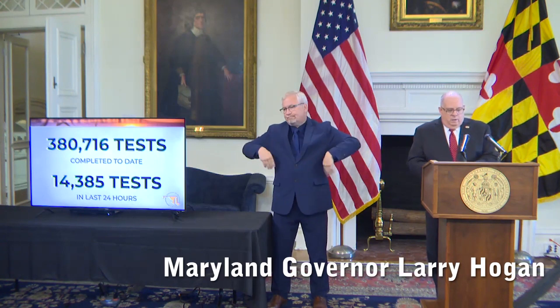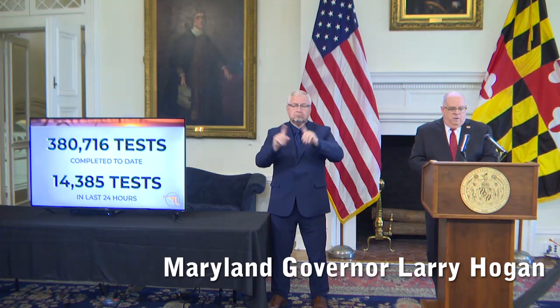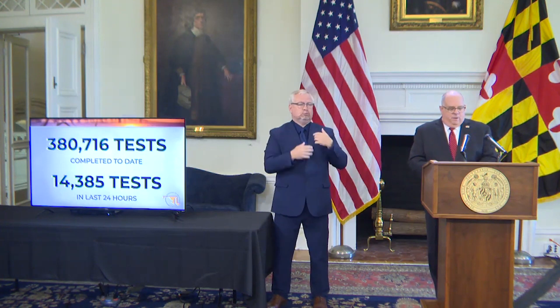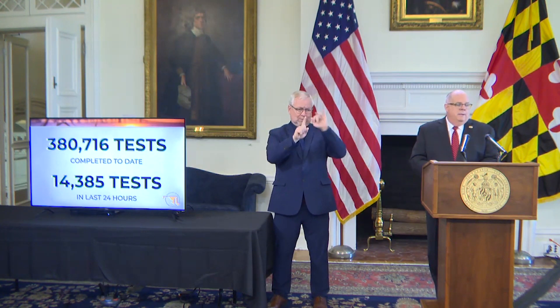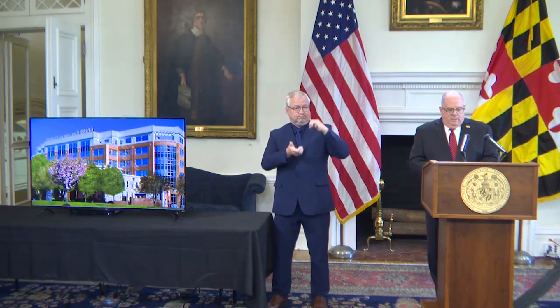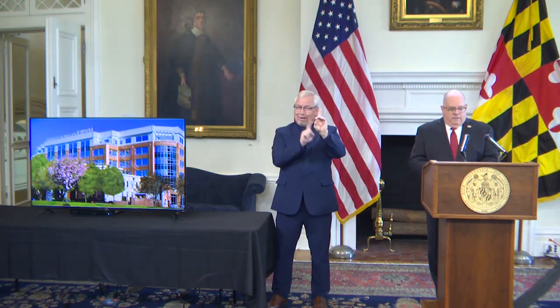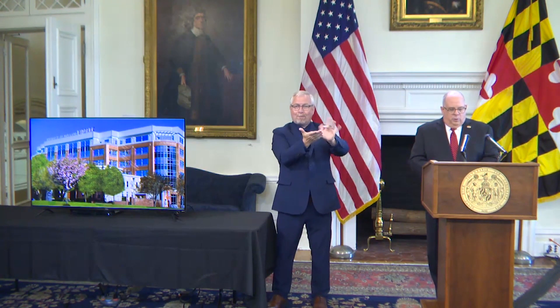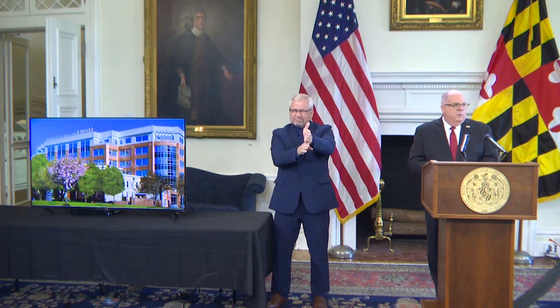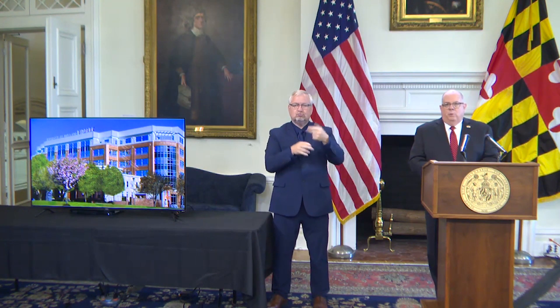We are very far along on an ambitious and far-reaching partnership announced in April with the University of Maryland-Baltimore School of Medicine and their Institute for Genome Sciences, to convert a powerful research lab into a full-scale clinical testing lab.